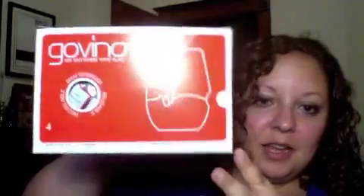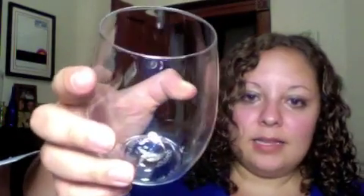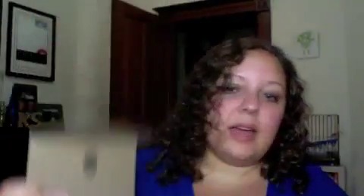Next, we have the Govino Go Anywhere Wine Glass. I was pretty shocked to see this in the box — I was like, did they send me disposable wine glasses? But they didn't. They are plastic wine glasses that don't really look like plastic. There's a little groove there for you to hold it to make sure you don't spill. They're reusable and dishwasher safe. If you do a lot of entertaining and serve a lot of wine, these are a great option for guests instead of using real glassware. I got a full set of four. The Govino Wine Glasses sell for $12.95.